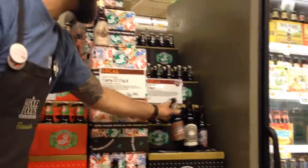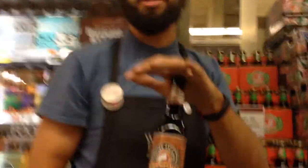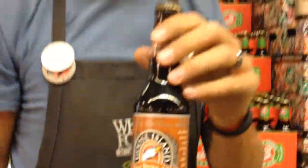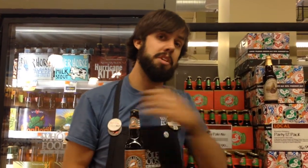Moving right along out of our local category, we have Goose Island Nut Brown Ale, which they brew in a British style. The Nut Brown is just what it means — you get a lot of nutty flavors in this beer. It also hits chocolate and coffee, very subtle in the background. So this is for someone who wants to try a darker beer but doesn't want to try a stout. I would say try this beer.